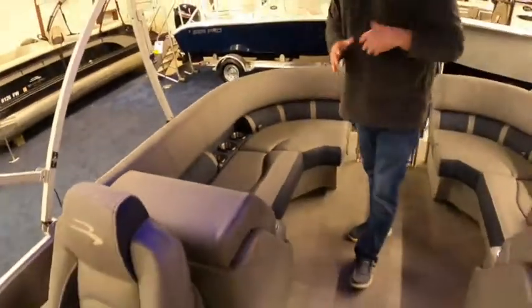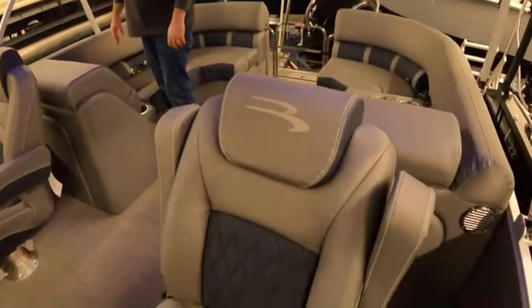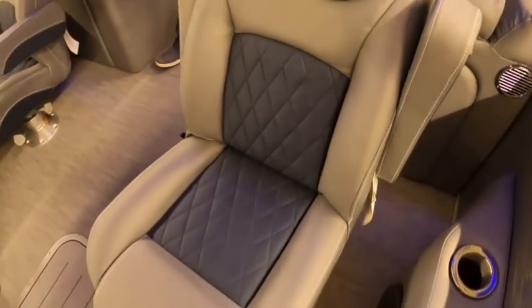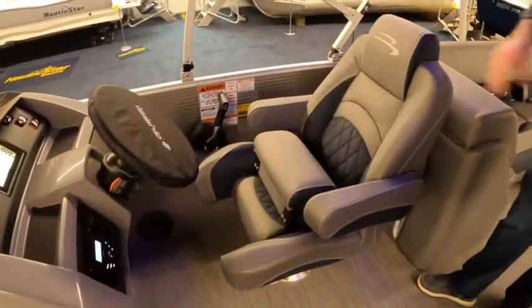This is an upgraded upholstery — this is the L Series with the pillow top upholstery. They call it the 20% cutout. We also opted to do the flip-up bolster on this boat so that it's easier to stand and dock the boat.